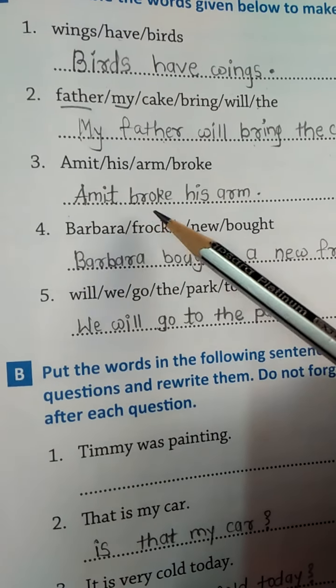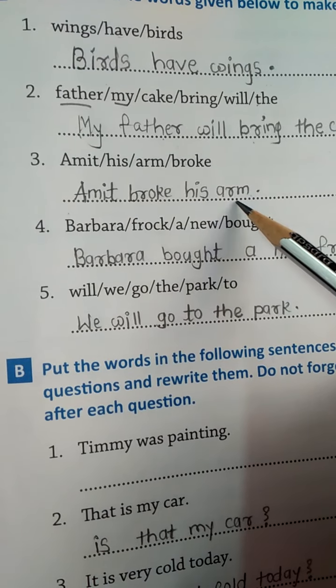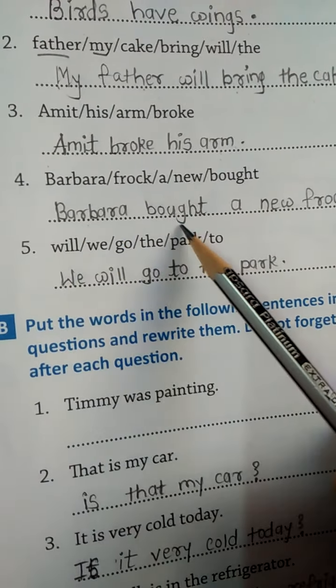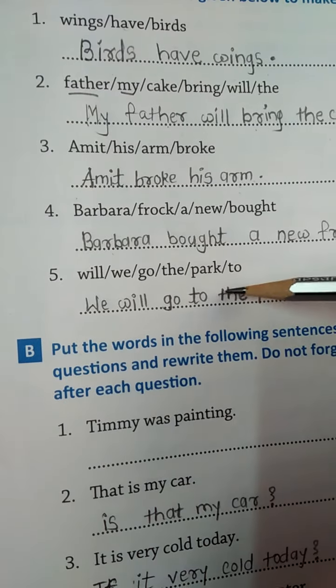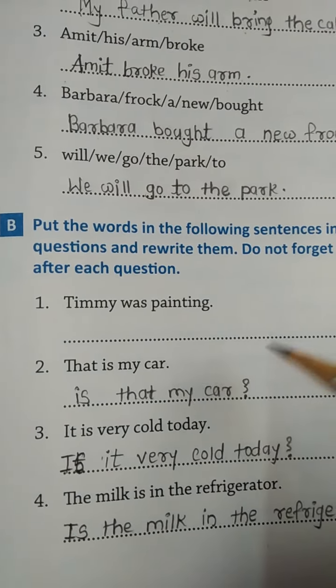Number three: Amit broke his arms. Number four: Barbara bought a new frog. Number five: We will go to the park. Then we move to part B, question B.